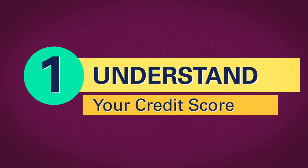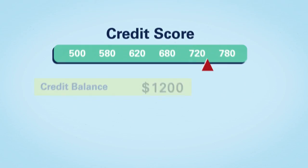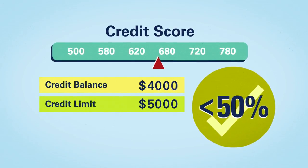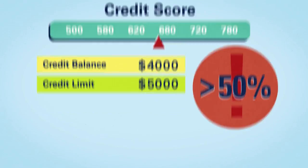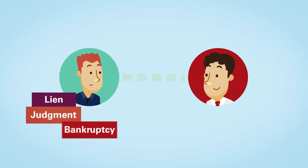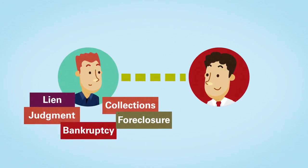Understand your credit score. Check your score and ensure credit card balances are 50% below your limit — any higher and you may negatively impact your score. The largest factor is on-time payments, so be diligent. Lastly, be ready for credit inquiries about negative items or recent loans.